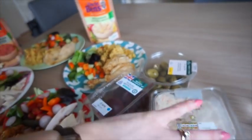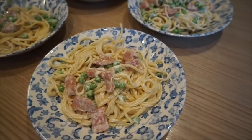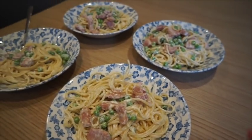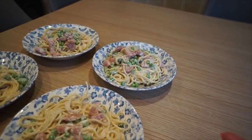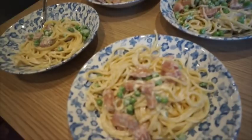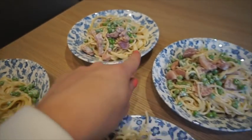Dinner for tonight: spaghetti carbonara, a really quick and easy dinner. It's got bacon, peas, garlic, and cream cheese in there. That's Alistair's, that's Violet's, that one's mine, and that one's Graham's.